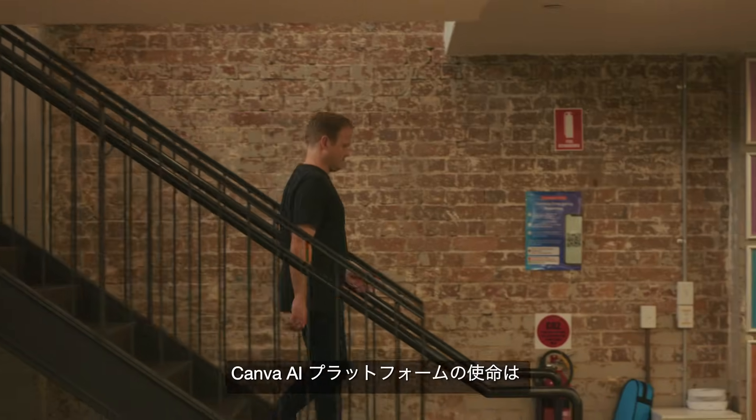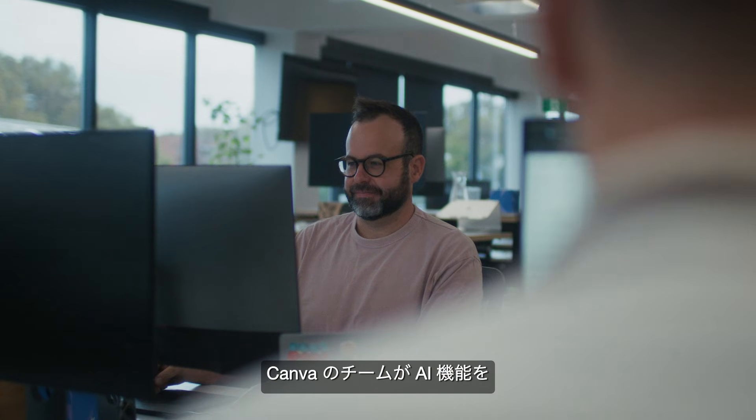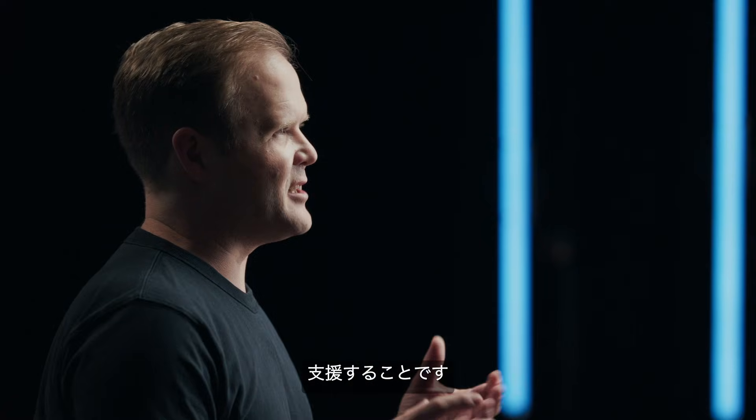The mission of Canva's AI platform is to help Canva teams ship AI features at scale rapidly. I'm Greg, and I build scalable AI platforms at Canva.